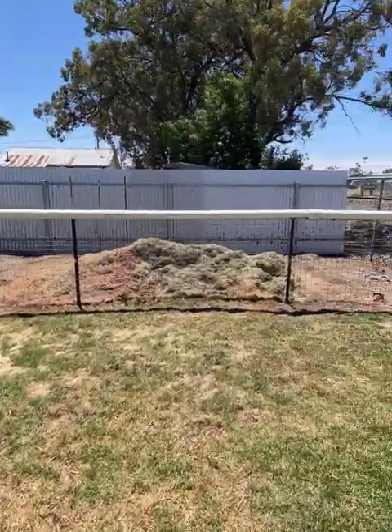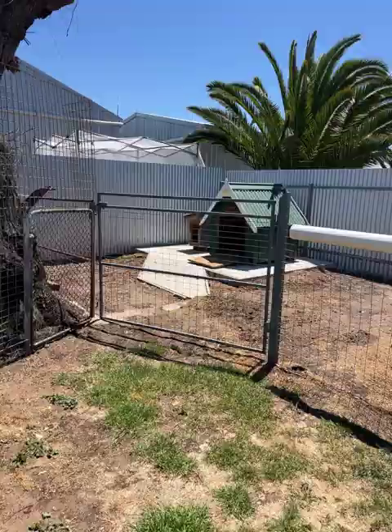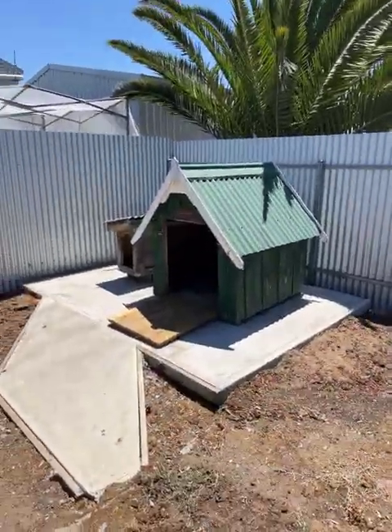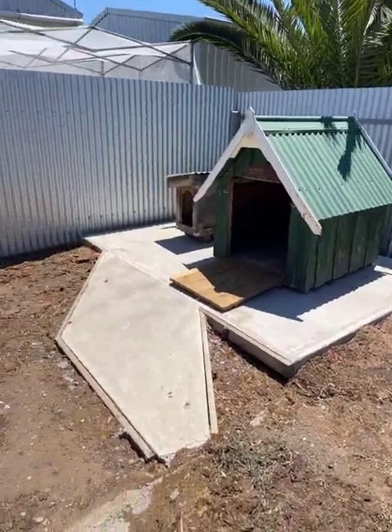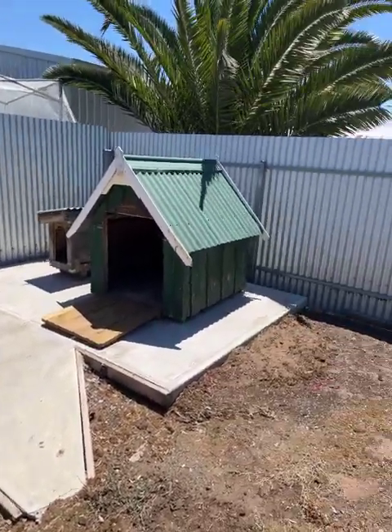Then we've got the dog run, or the chicken yard, or the veggie patch — whatever you want it to be. In this case it's the dog run. A pretty flash concrete slab for the dog — there used to be a garden shed on there, that's why it's been concreted.